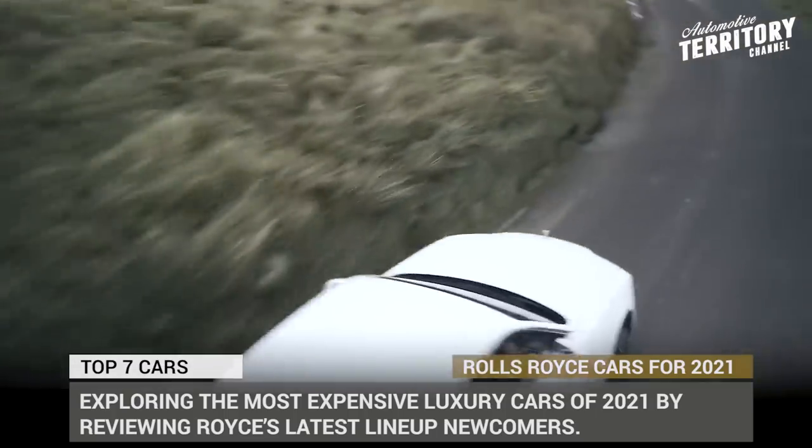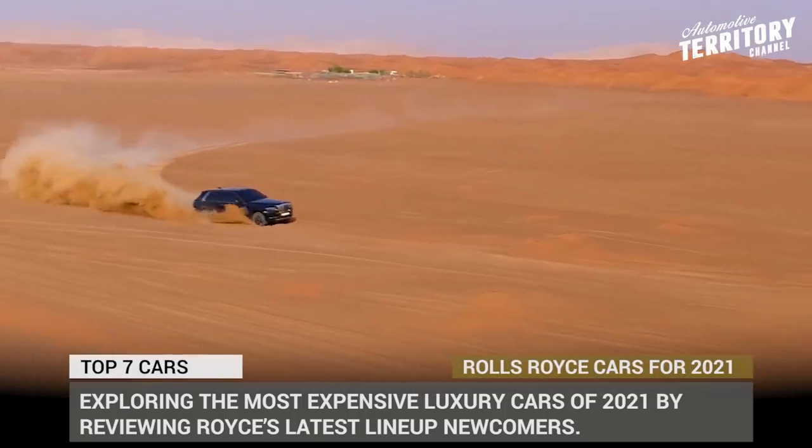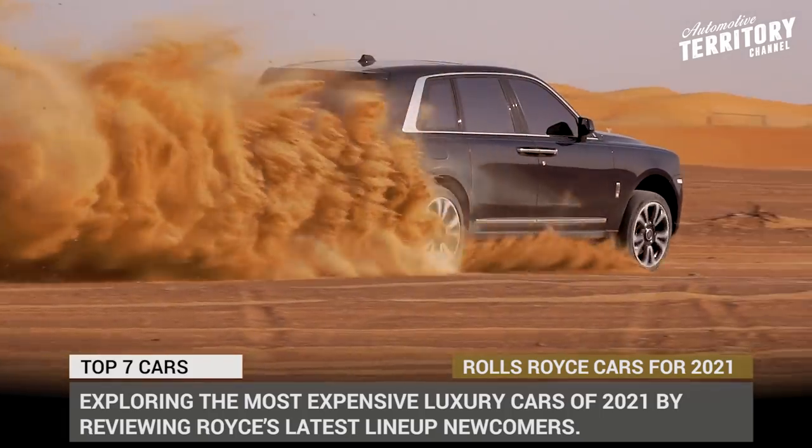Before we get to the video, subscribe to Automotive Territory Daily News and ring the bell not to miss the upcoming episodes. Let's start the engines!